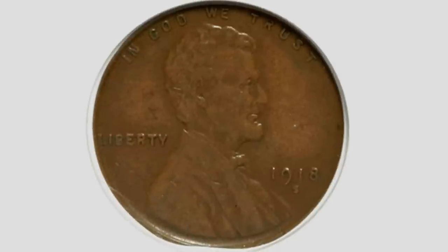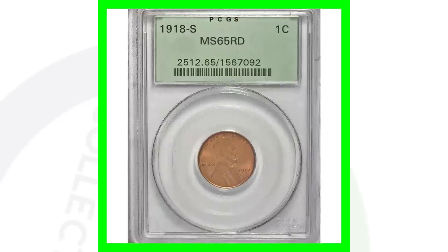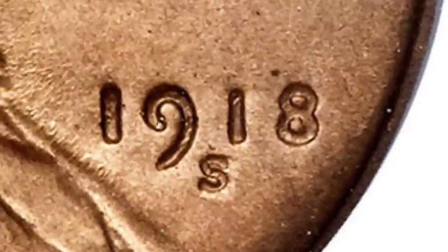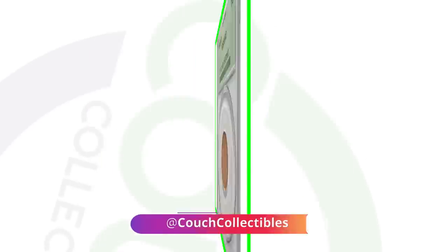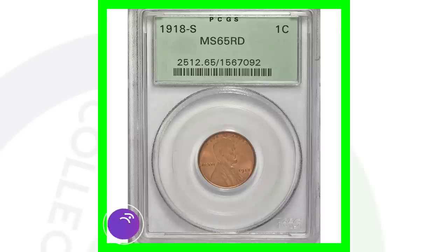Here's a 1918-S mint mark. So we have the no-mint-mark, the D mint mark, and the S mint mark. This coin, graded at an AU-53, sold for around $25. Now here is a 1918-S with a mint state 65 red grade. Keep in mind: red pennies, brown pennies, red-brown pennies — those are all different designations and affect value. The grading scale goes up to 70, and at MS-65 red this coin sold for over $25,000.